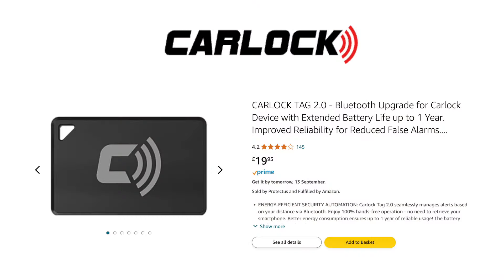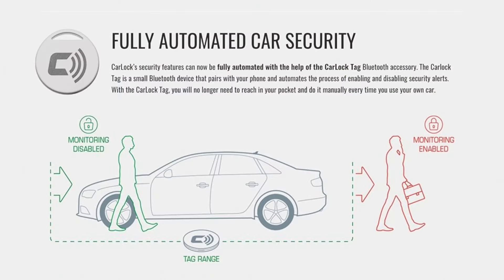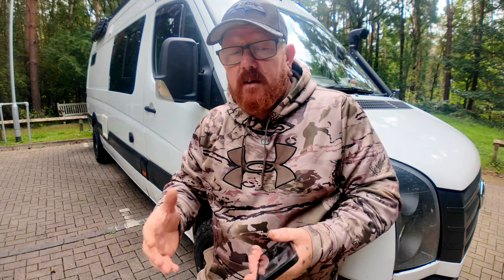Another bonus from CarLock is the actual CarLock tag. What the tag does is detect whether your phone is by the vehicle or away from it. Once your phone moves away from the vehicle — you can set the parameters to 10, 20, or 30 feet, whatever you want — it automatically locks the vehicle. For me, having a tag is really important because I do forget to lock it.